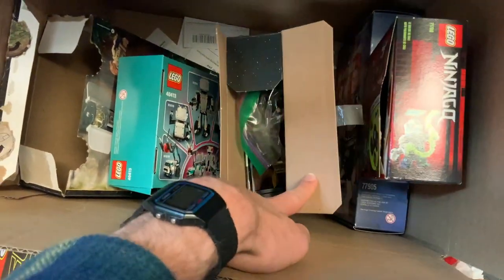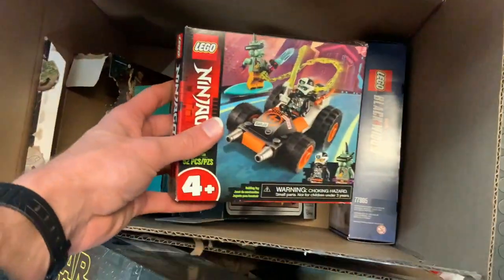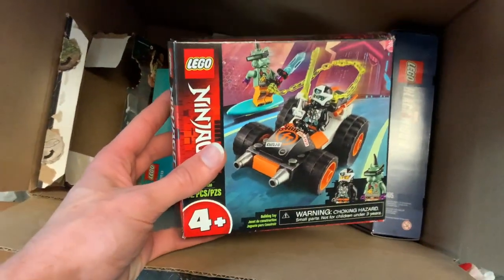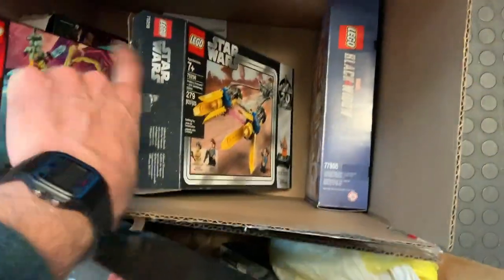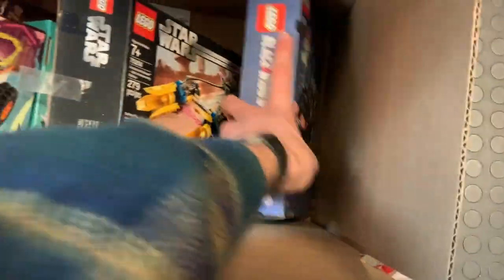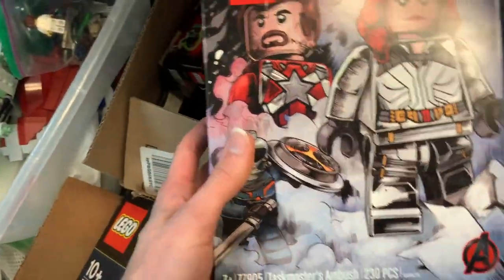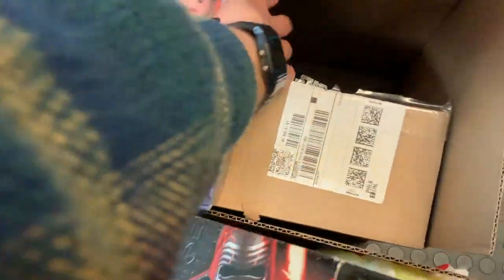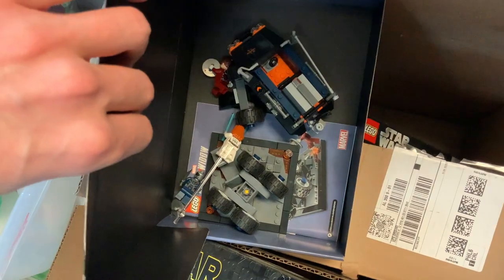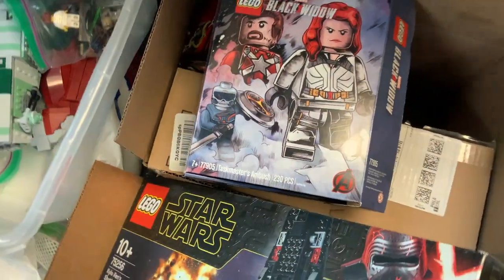Looks like it's got the stuff inside — I can see some minifigures. You've got Ninjago — very fun theme — this is kind of the cyber video game version, very cool. Need to watch that season, I haven't seen it yet. You've got the Black Widow set, which is kind of a limited edition set. Sounds like it's all in there — we'll double check. The figures are in there, the parts are in there, might have to make sure all the parts are accounted for.